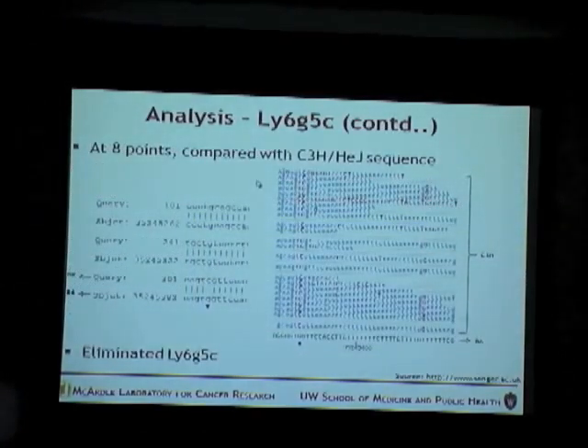We then compared with the other resistant strain, C3H, using sequence data available in the Sanger database. We found that the changes that had occurred in the brown had also occurred in C3H. For example, the G-to-C change was also found in C3H, but C3H is a resistant strain, so this change is not causing the susceptibility. Similar analysis for all other SNPs in this gene showed the same changes in C3H, so we eliminated the LY6G5C gene as the liver susceptibility modifier.